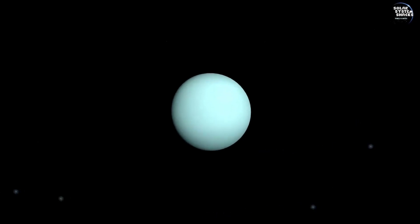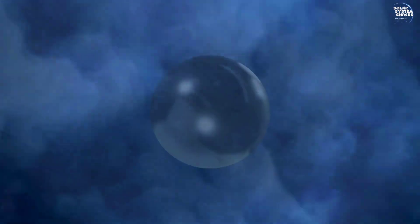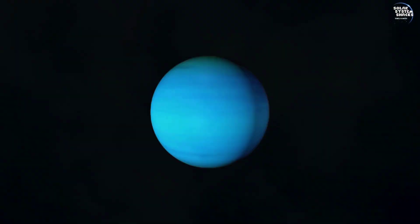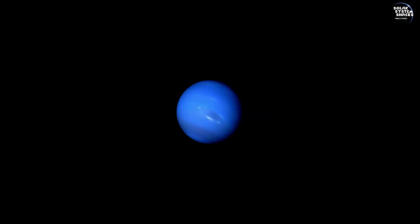Approaching Uranus' core, scientists speculate about its composition. They theorize it could be made of rock and ice, mixed with heavy elements. This core remains an enigma, its secrets guarded by extreme pressure and temperature. As our descent nears its end, the journey through Uranus' layers reveals the planet's intricate nature, from swirling gases to the enigmatic core, each layer showcasing the complexity of this distant world.